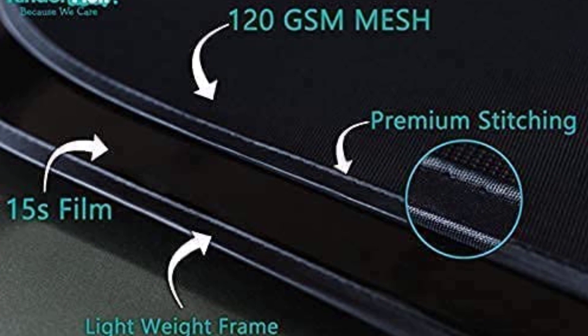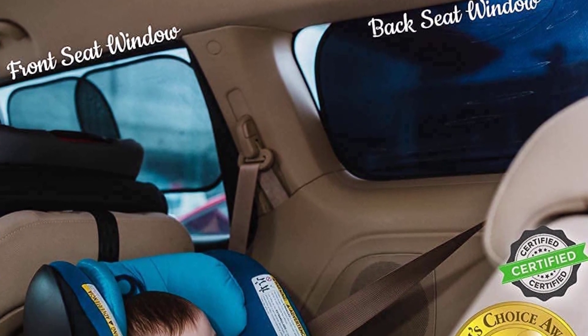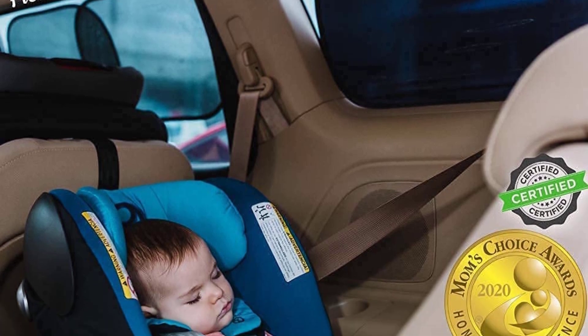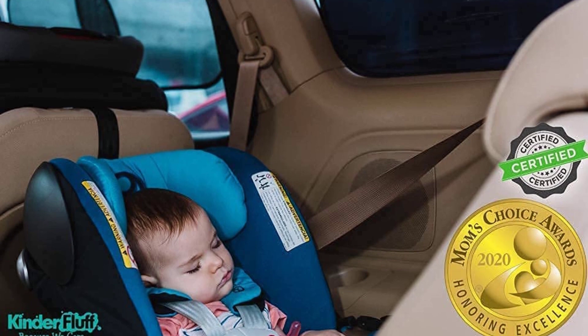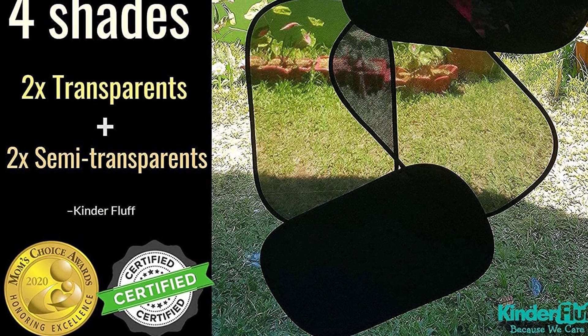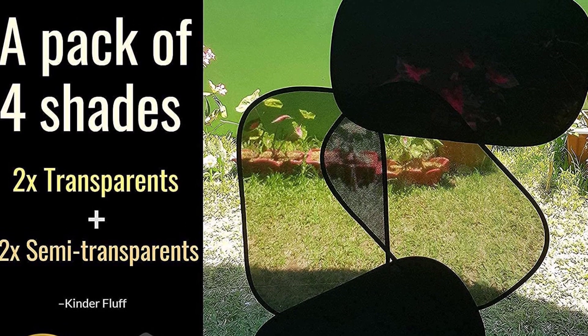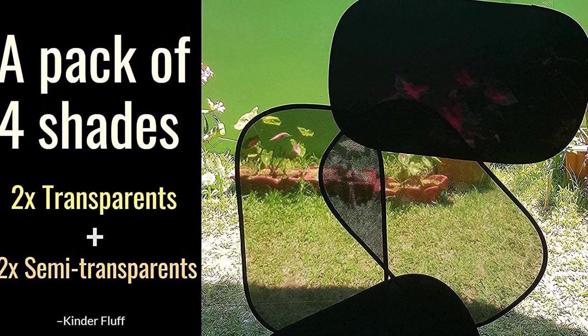Made of 120 GSM 15s film and a unique clamp, this car window shade is incredibly durable, providing long-lasting protection from the sun. Each shade measures 20x12 inches, making it easy to fit any car window, and the foldable design makes it easy to store when not in use. With its certified 99.79% UVA and 99.95% UVB protection, Mom's Choice Gold Award, and durable construction, this product is a must-have for any family that spends a lot of time in the car. Whether you're looking for a baby shower gift or car accessories for men, women, babies, or pets, the Kinder Fluff Car Window Shade is a perfect choice.